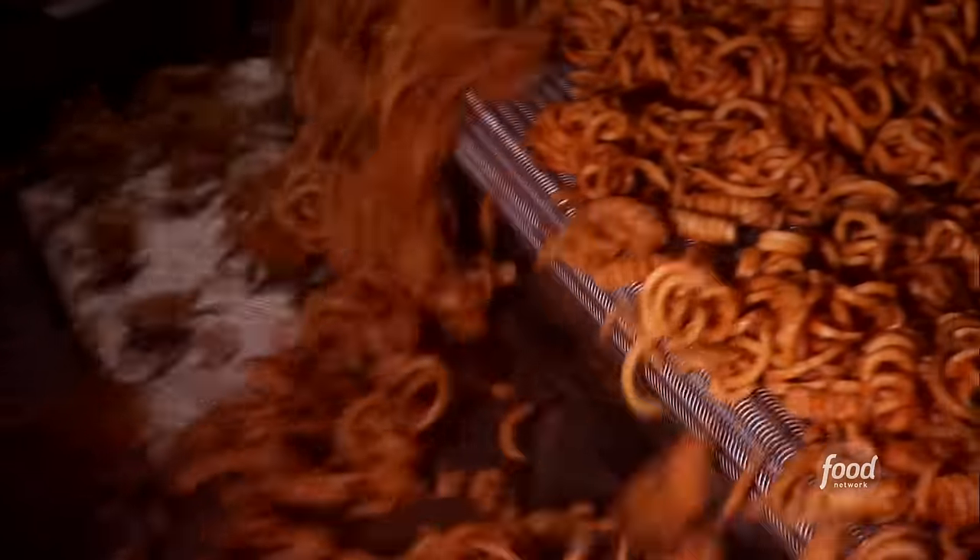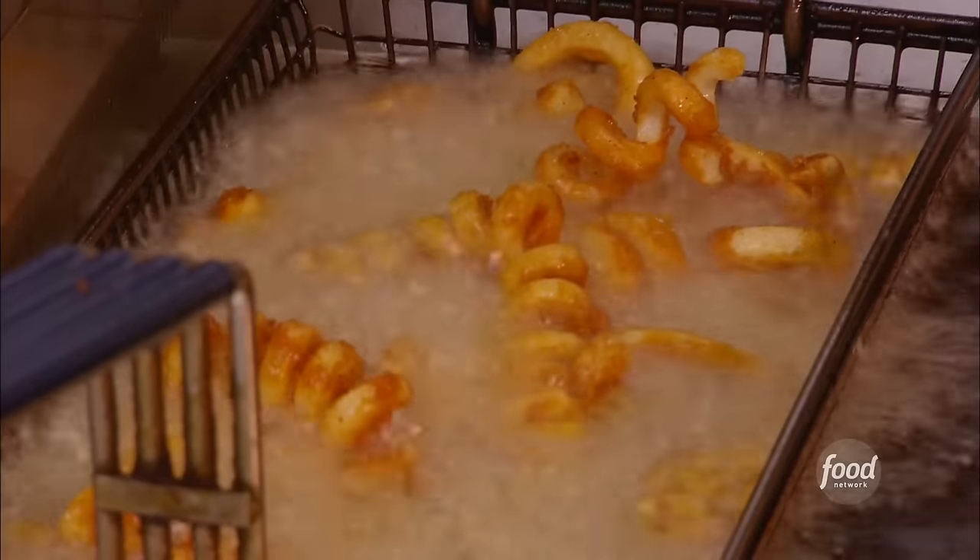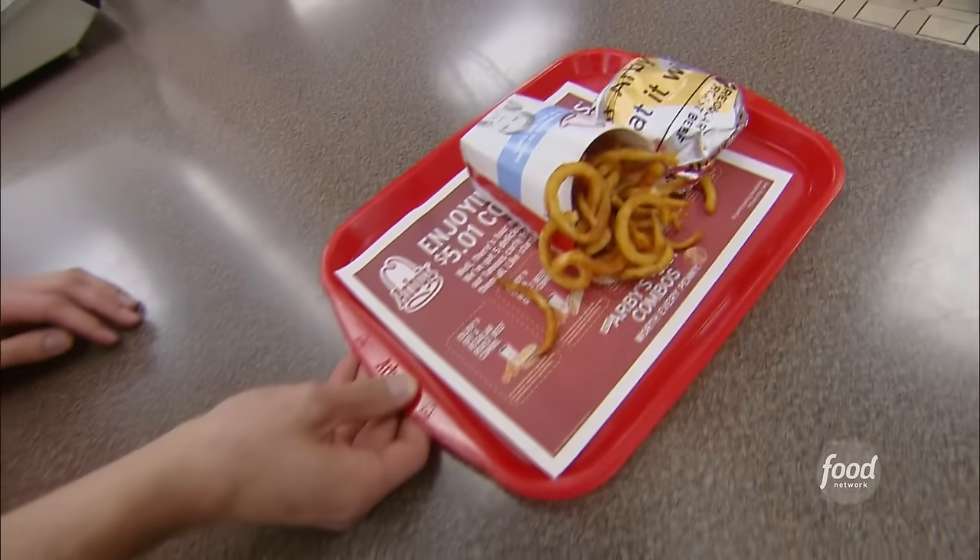It takes just 30 seconds in the hot oil. They fry the product in oil with zero grams of trans fat at approximately 360 to 375 degrees. The fries only partially cook, then head straight to the freezer. The rest of the cooking happens at the restaurants when customers order up any size of curly fries.